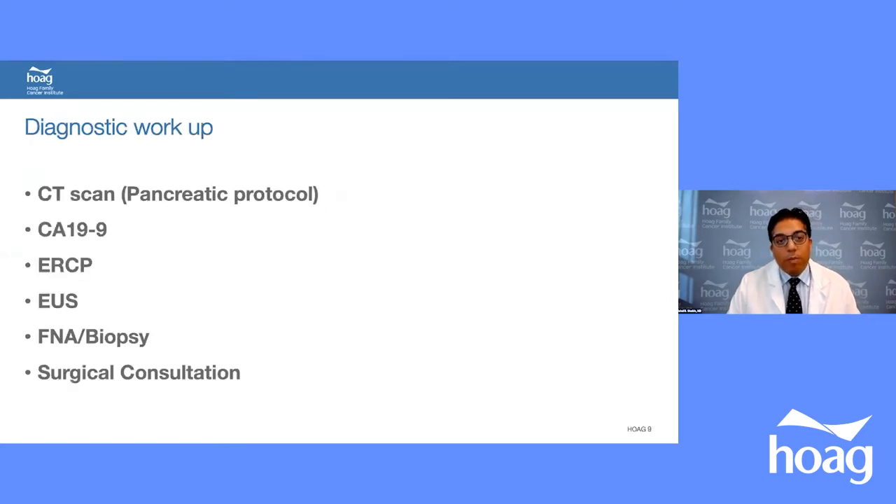Diagnostic workup consists of a CT scan with pancreatic protocol, tumor markers like CA 19-9, ERCP, EUS, and biopsy. These days, biopsy is done by endoscopic ultrasound, followed by surgical consultation.